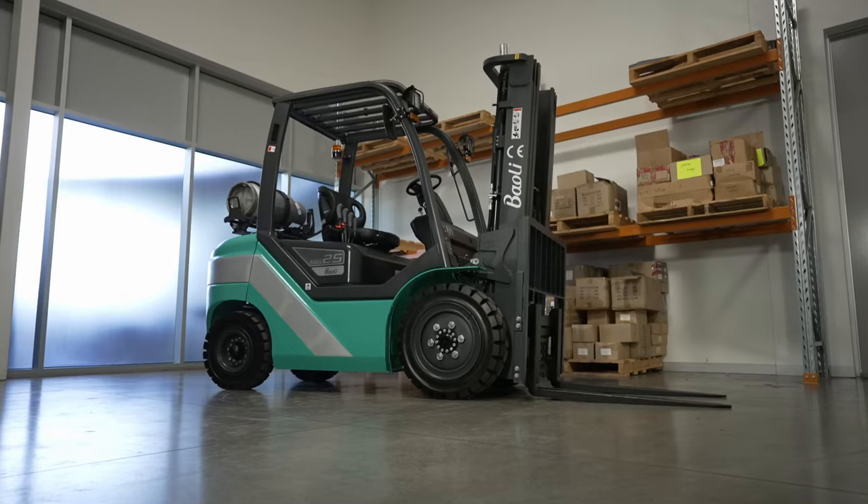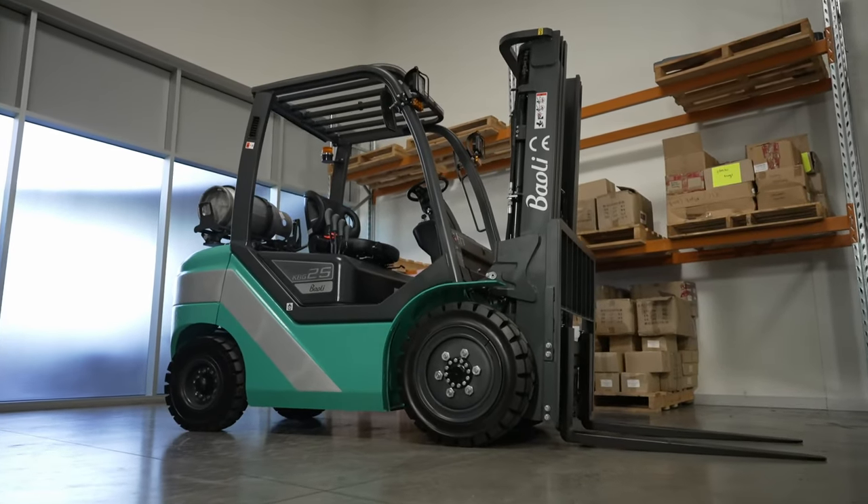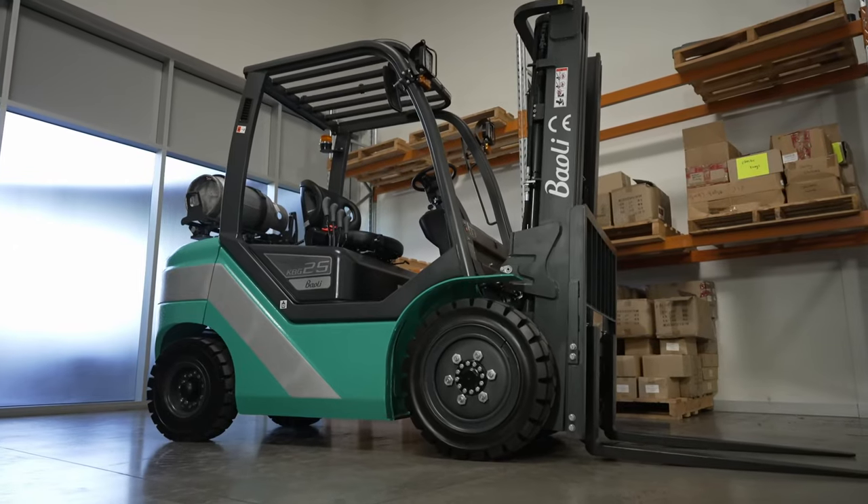Suitable for both indoor and outdoor use, this affordable and reliable forklift is the budget IC truck you've been looking for.